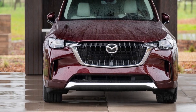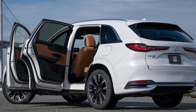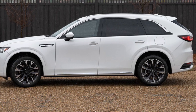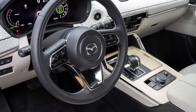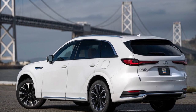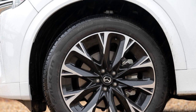Mazda cars are known for being fun to drive, and the CX-90 is no different. Despite being over 200 inches long, it feels like a smaller car when you drive it. The steering is easy to control and responsive. However, with bigger 21-inch wheels, you might feel bumps more when driving over rough roads.